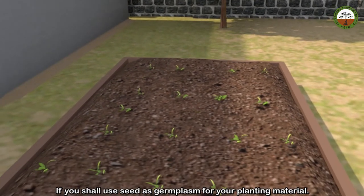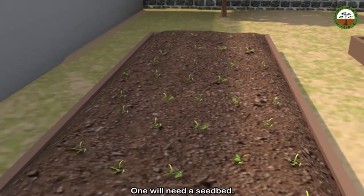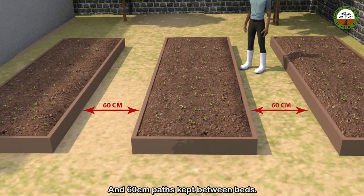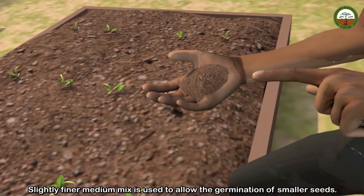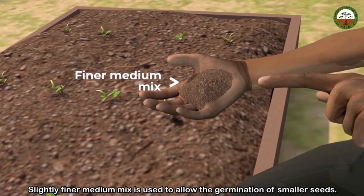If you shall use seed as germplasm for your planting material, one will need a seedbed. These beds are typically 1 meter wide and 5 to 10 meters long to allow for easy working, and 60 cm paths kept between beds. A slightly finer medium mix is used to allow the germination of smaller seeds.